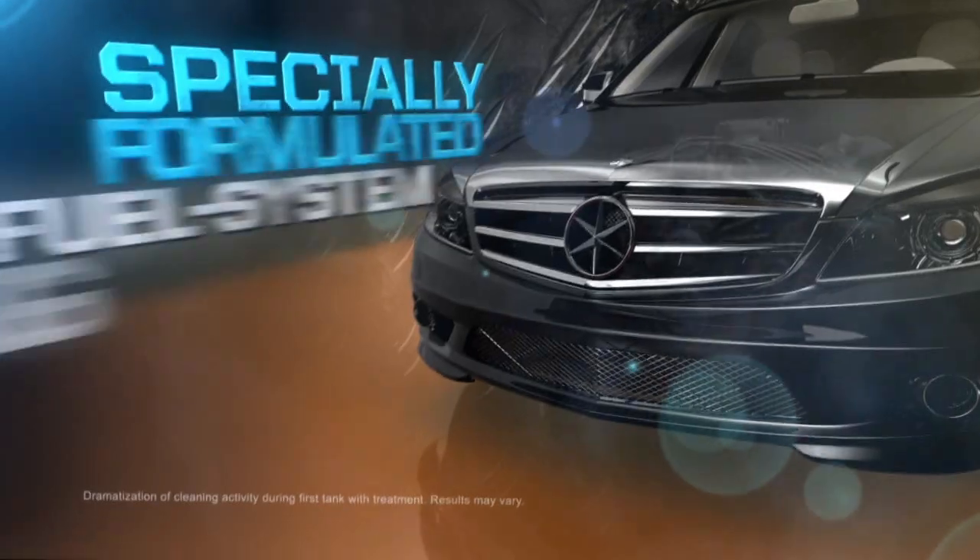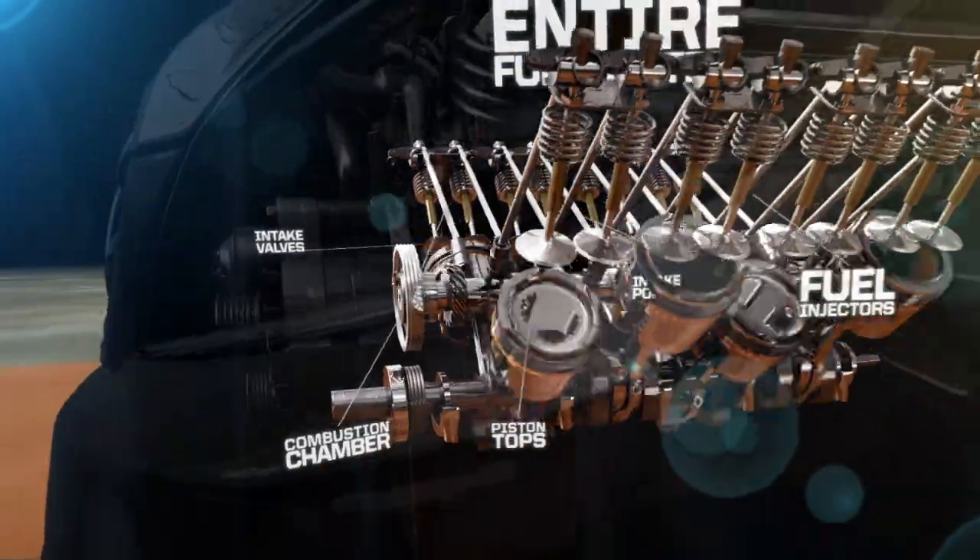Powerful cleaning additives attach themselves to fuel system carbon deposits and safely and effectively lift them away. That way deposits burn up, then pass through the exhaust.